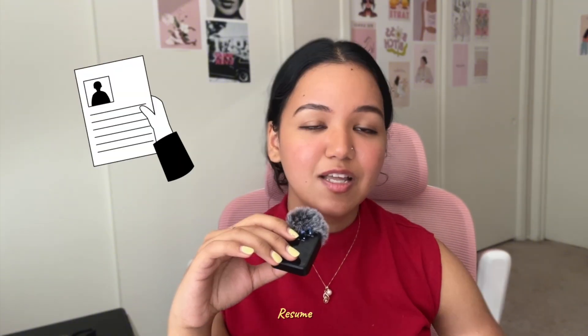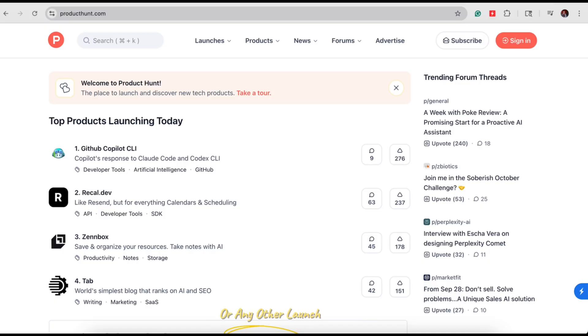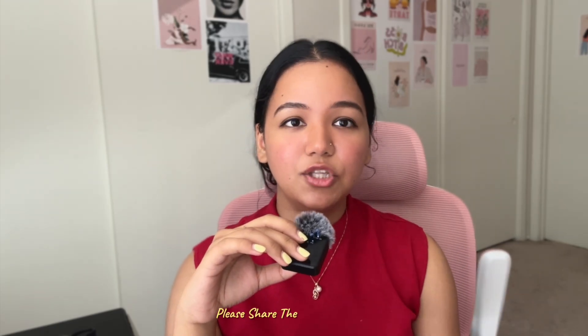Before we dive into details, it's perfectly fine if you build these prototypes for your resume, but I'd also be fascinated if you implemented them at a scalable level — like an app or a public website — and launched a phase one version on Product Hunt or any other launch platform for a few users to try. If you do this, please share the URL with me. I'd love to feature it on my stories.